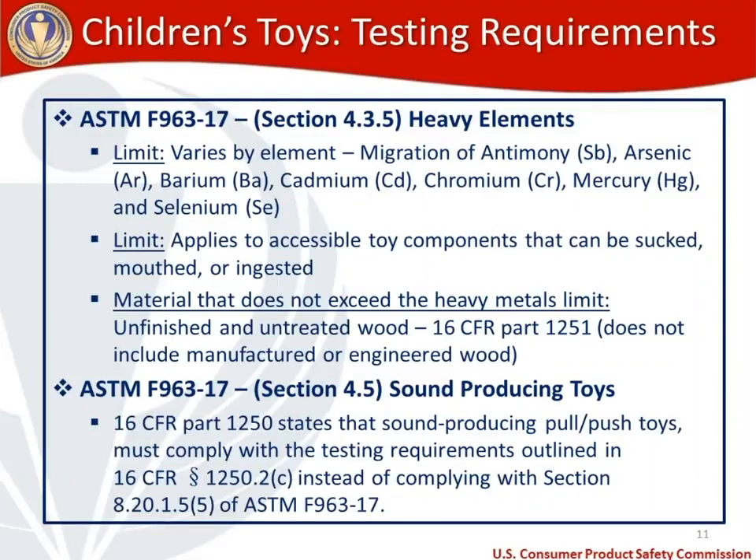For sound producing toys, section 4.5 of the toy standard applies specifically to these products. If you are making or importing a sound producing pull-push toy, you need to comply with both our regulation 1250 — specifically provision 1250.2(c) — instead of the push or pull-push sound producing toy test in the toy standard. So for sound producing pull-push toys, look at 1250 and conduct that alternative test.